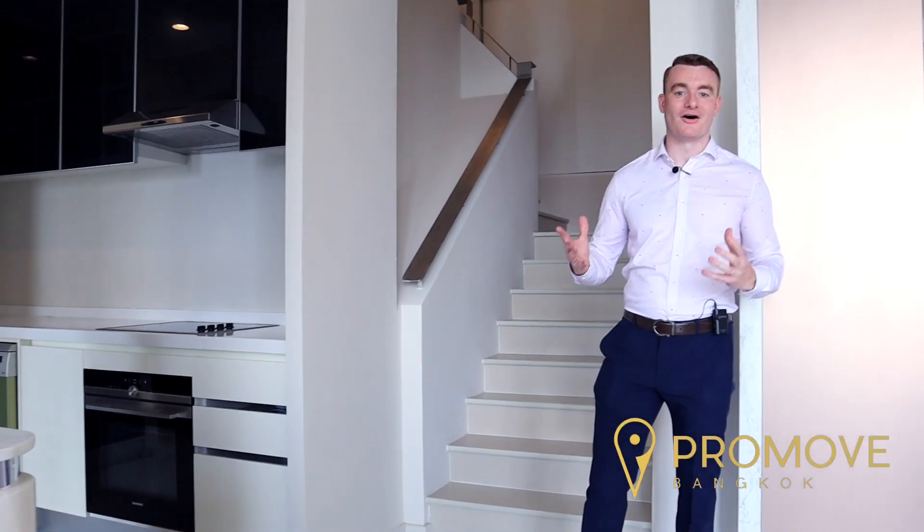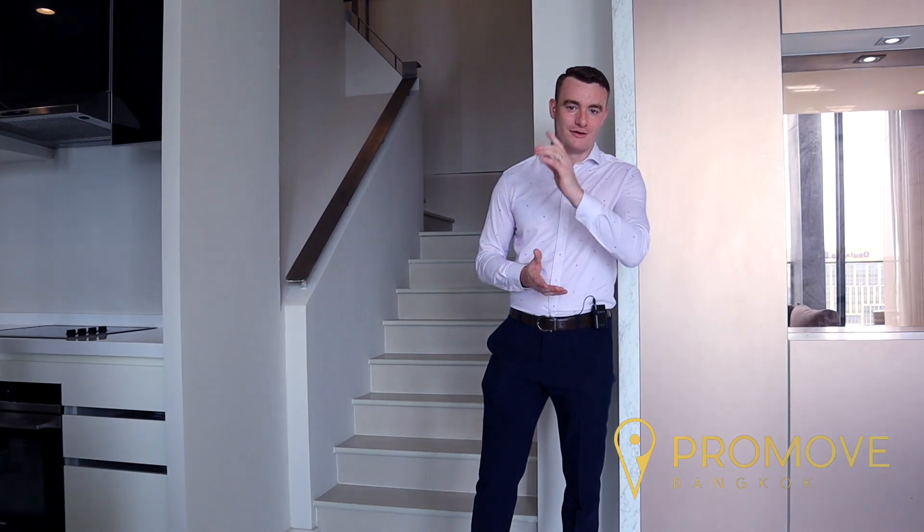That concludes the bottom of this duplex apartment. Now I'm going to take you to my favourite part of the unit — the master bedroom. I'll see you upstairs.